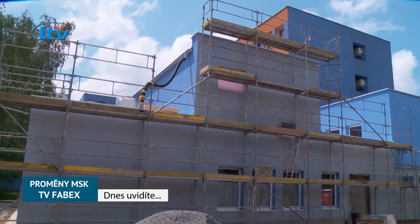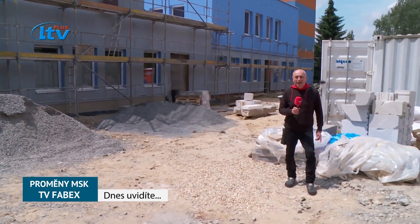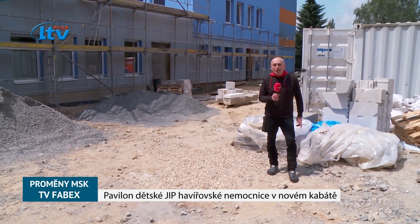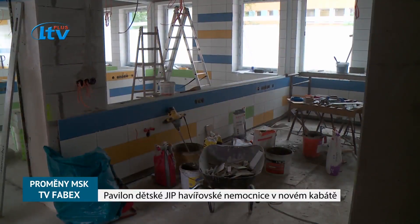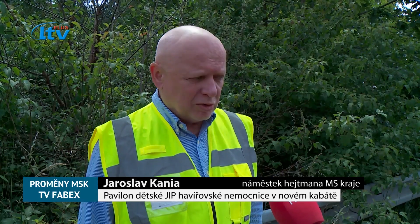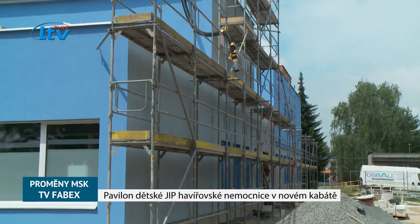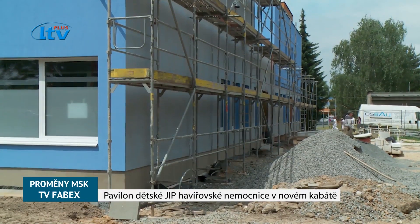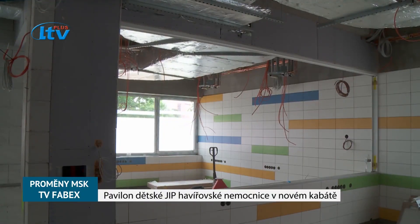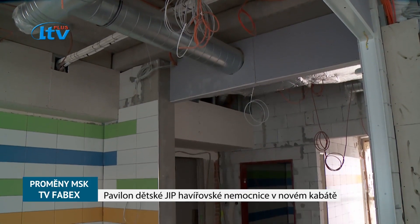Na svém putování za proměnami našeho kraje k lepšímu jsme se tentokrát zastavili v Havířovské nemocnici. Podstatně nový kabát tady dostává jednotka dětské intenzivní péče. Dochází k tomu, že z jedné budovy, kde už byly nevyhovující prostorové podmínky, stavíme nový objekt, do kterého se jednotka intenzivní péče přestěhuje a bude vybavena nejmodernějšími přístroji, aby naši dětští pacienti měli kvalitní péči.